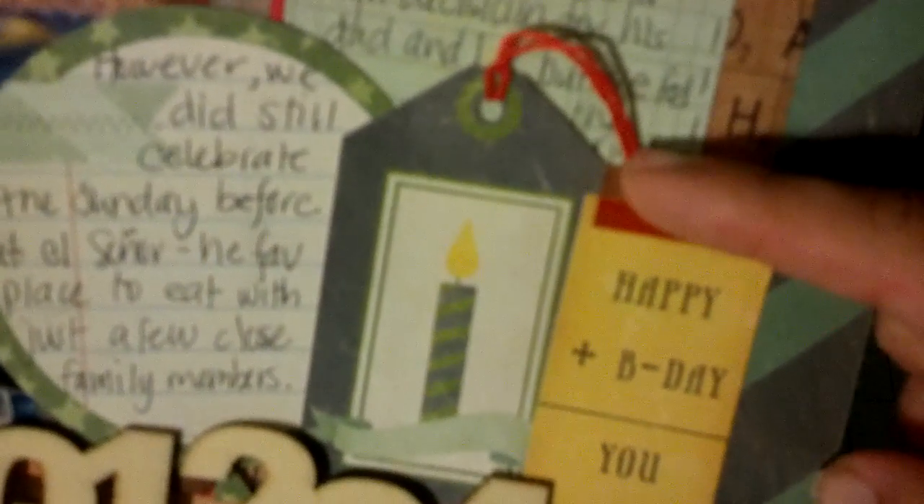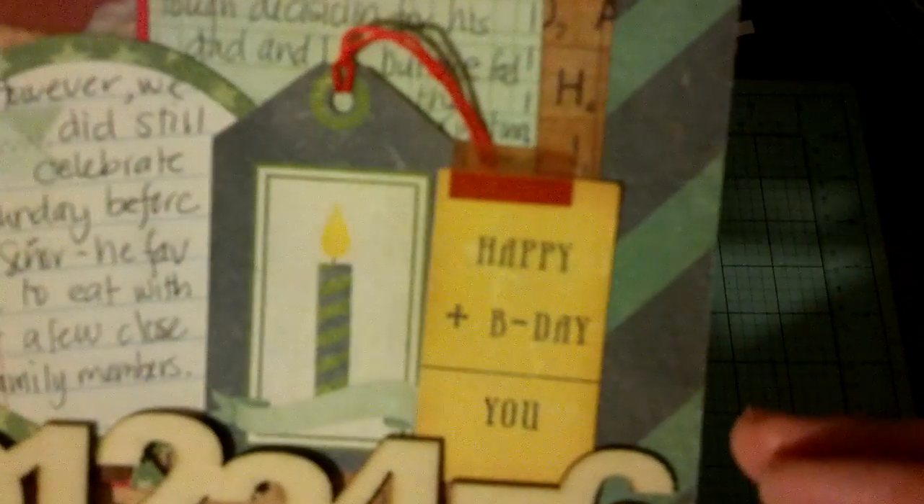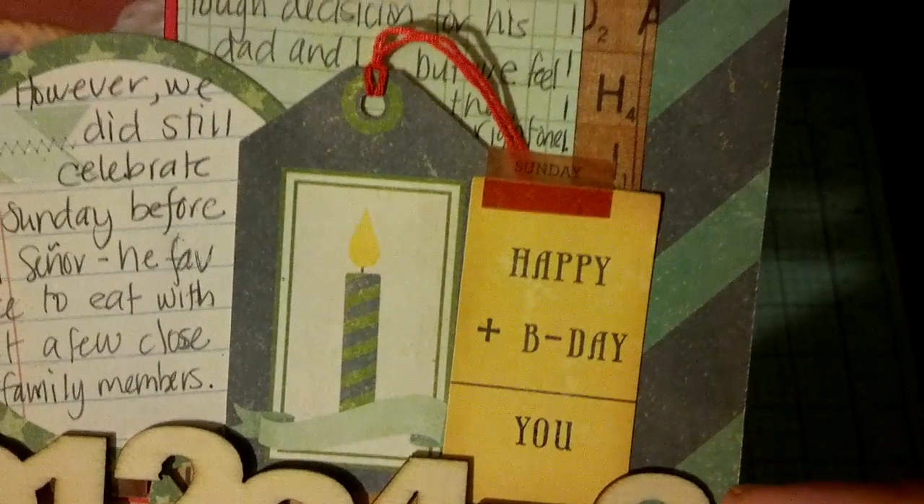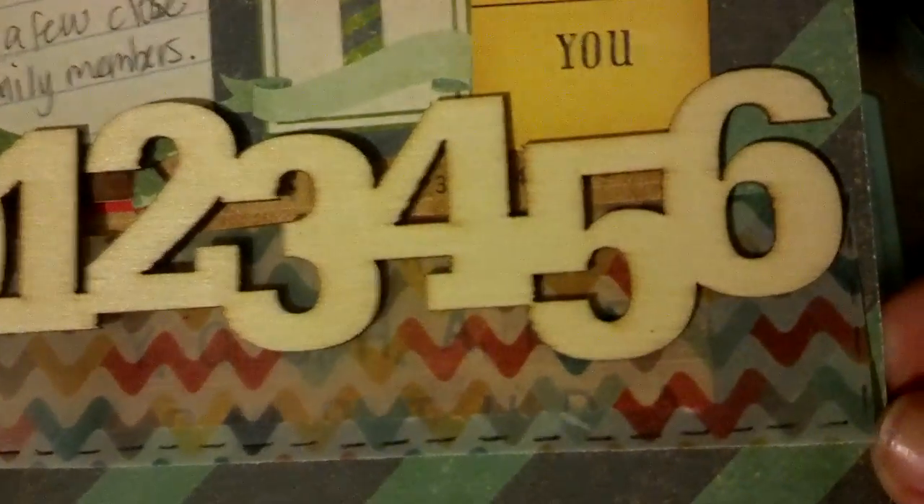This is from the cut-aparts — washi paper. And then this is vellum from the collection; I just added some faux stitching around that. And then here's the number border I was talking about. I colored the seven in a dark blue, and then I added that red bow.